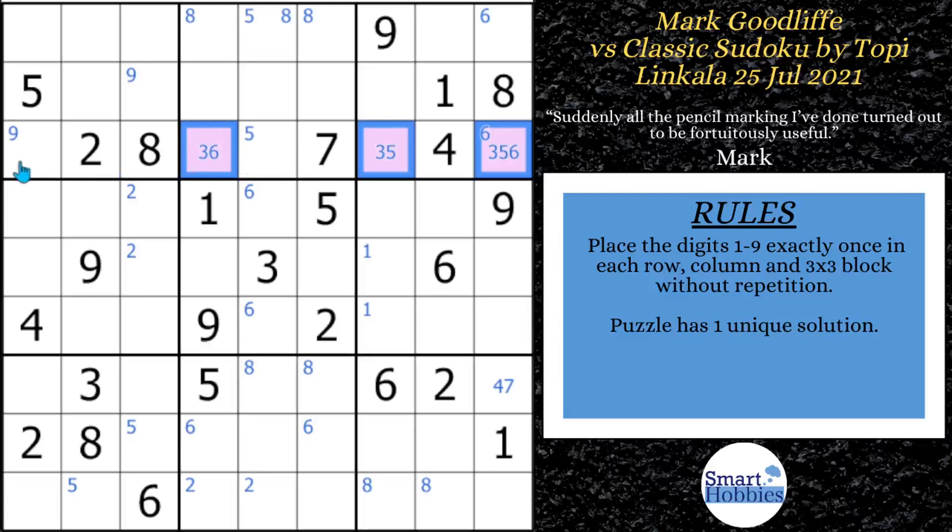This brings us to our first pause-the-video moment. Pause the video and see if you can solve a cell using the naked triple. Congratulations if you spotted it — you are sharp, and Mark spotted it too. Since three, five, and six have to be in the purple cells, that cell can no longer be a five. So you can solve for the five right there. Mark does see that and solves for the five, removing that extra mark from the eight in block two.